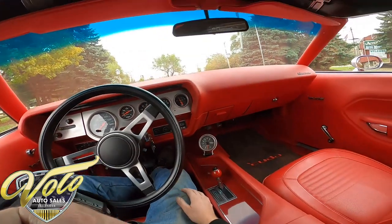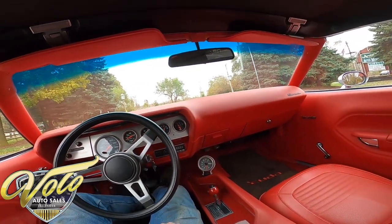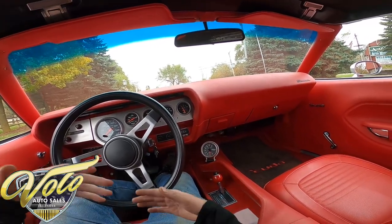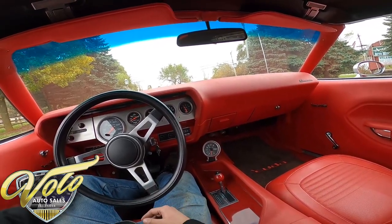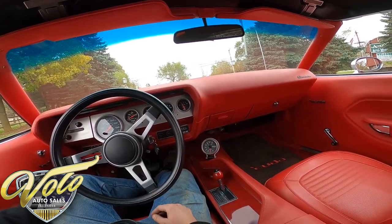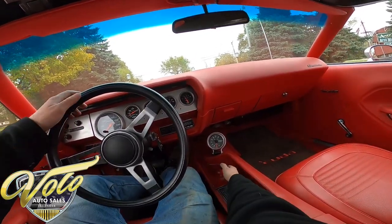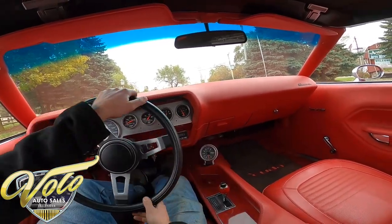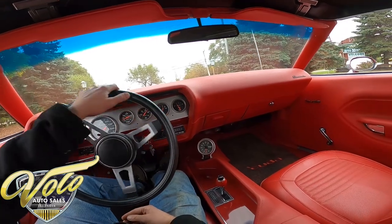This is the first time anyone has had a chance to take it out on the road, so you and I are experiencing everything firsthand together. If we run into anything, when we get it back in the shop we'll take care of it. I'm going to start off just kind of getting a hang of it and then I'll open it up a little bit later in the video. Let's go for a ride.